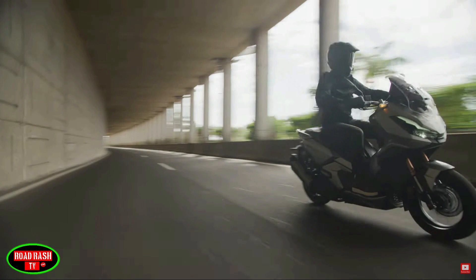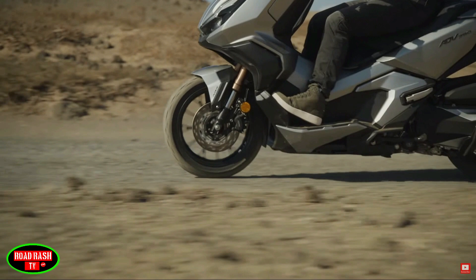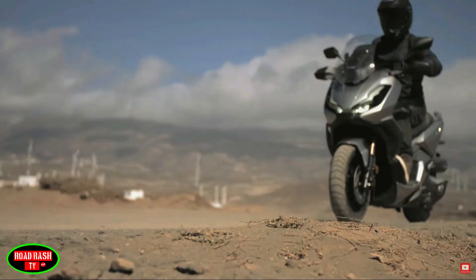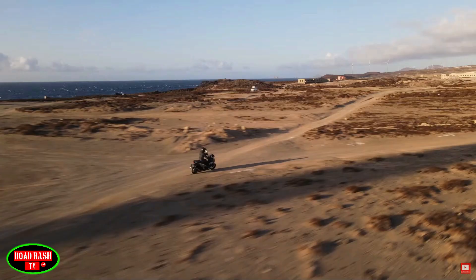For instance, there's still room for two full-face helmets under the seat, the bike gets a USB charger in the glove box, the option for smart key operation, and an LCD dash that can integrate Honda's voice control system with your smartphone.